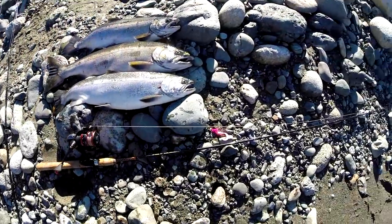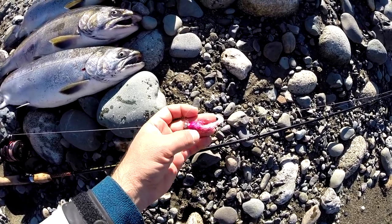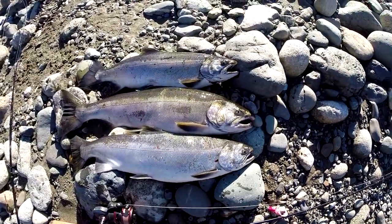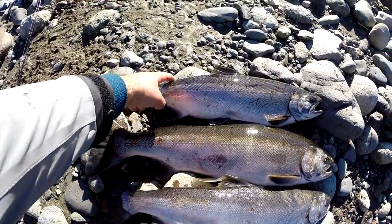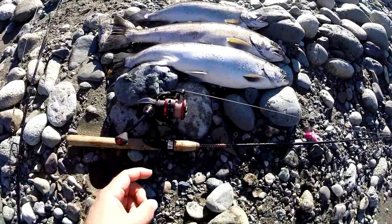Here are those three beautiful coho — that's what nailed them: Bent Rods jigs. Actually the first two were caught on an orange jig head with an orange plastic. This is a Bent Rods jig and I put a pink grub on it. Three beautiful hatchery coho! Hatchery coho have a healed scar where the adipose fin was — you have to release the wild ones, but come get them!